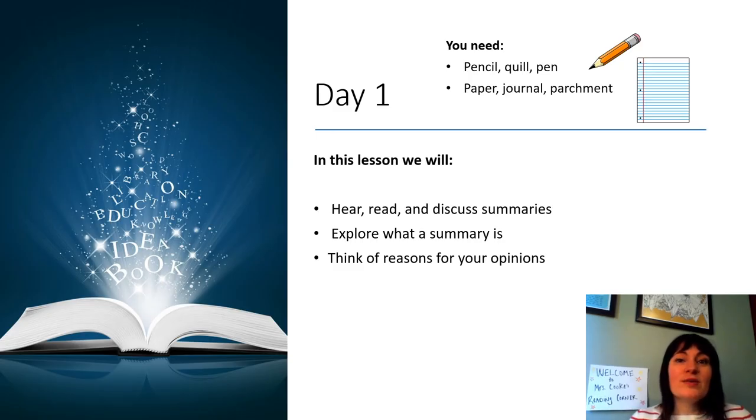Hi, I'm Ms. Cook. Welcome to our reading lesson for today. You will need a pen or pencil and something to write on, either a paper or journal.